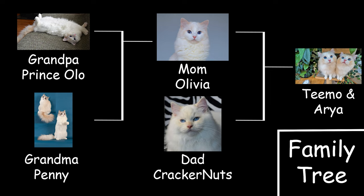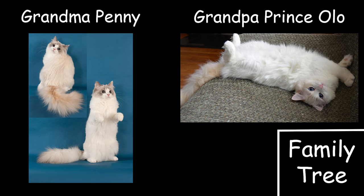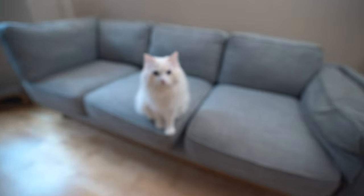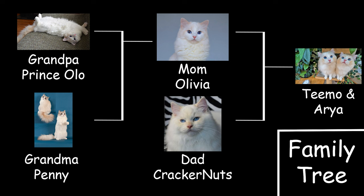On their mother's side, the grandparents are Prince Olo and Penny — they are absolutely beautiful. I can see where Teemo and Aria got their looks from. This is their mother Olivia, who is absolutely stunning and also has a loving personality. And lastly, this is their father Crackernuts — he's a big boy with huge muscles. I think this is where Teemo got his bulging muscles from. All of these cats are officially registered as ragdoll cats, including Teemo and Aria.